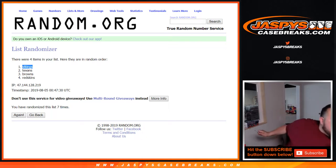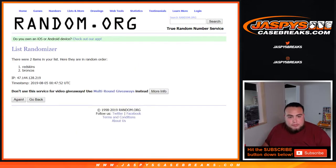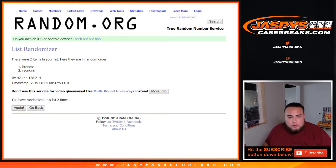Congratulations — a little extra hit there for you. And then for the next one, after seven times, we rolled seven and the Broncos came up at the top.